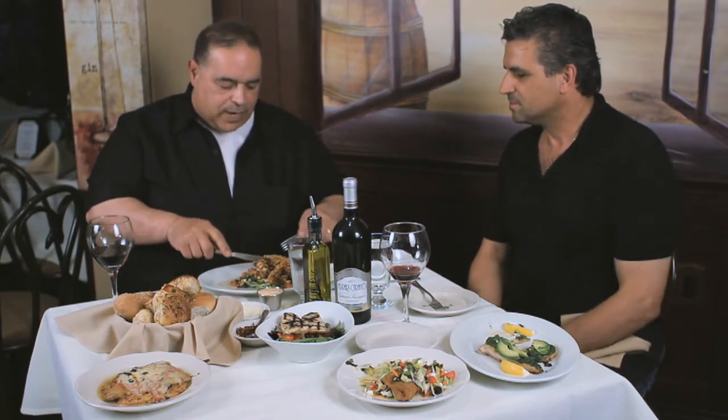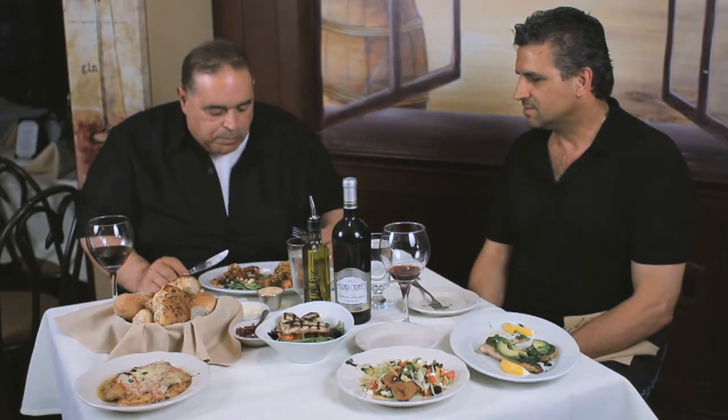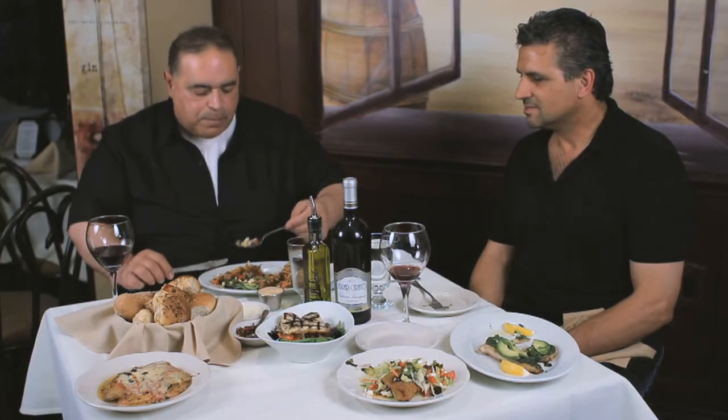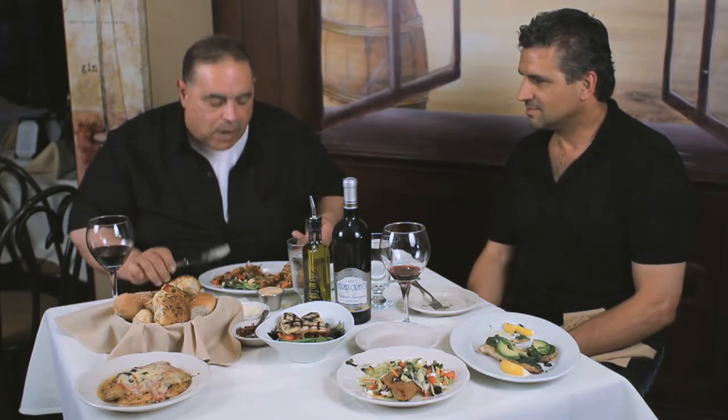Soft shell crabs are coming in season right now — this is the time of year. I love soft shell crabs. You made this with panko, pan seared until it's crispy. I've got to have a little sauce because I'm a sauce guy. Delicious. Perfect. It's really good.